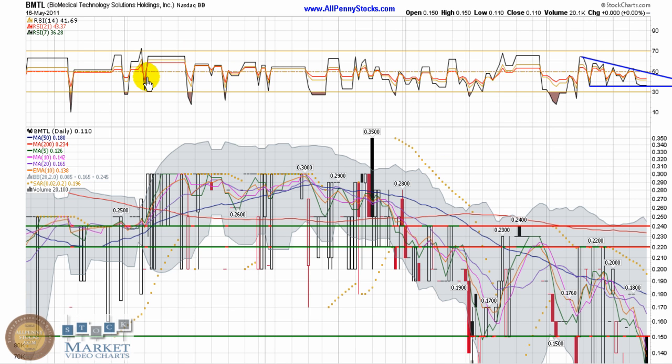As always, this annotated video chart is merely my interpretation. I'm not a financial consultant. I strongly encourage you to do your own due diligence and consult a qualified financial advisor before making any investment decisions. Past performance is not a guarantee of future results. Please visit the AllPennyStocks.com website to view the full disclaimer and disclosure. No person employed by AllPennyStocks is a registered investment advisor or licensed broker-dealer. Thank you for watching and trade smart.